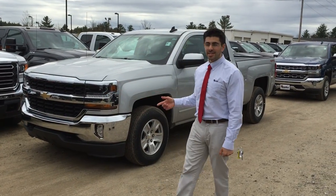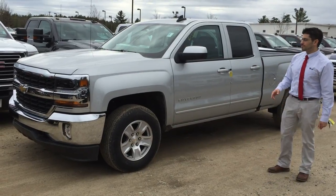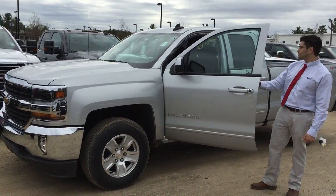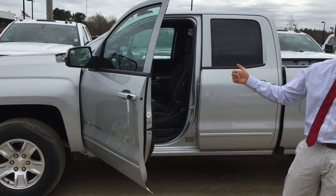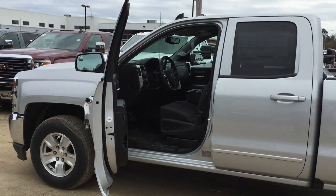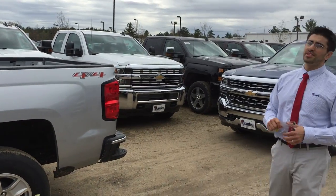Over here is the LT. It's got more equipment and it's $259 a month. You've got alloy wheels, painted door handles. This has the all-star package, so it also comes equipped with a power seat, remote starter, and the trailering equipment package. That one's $259 a month.